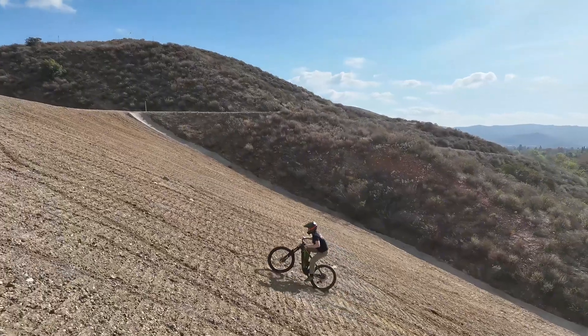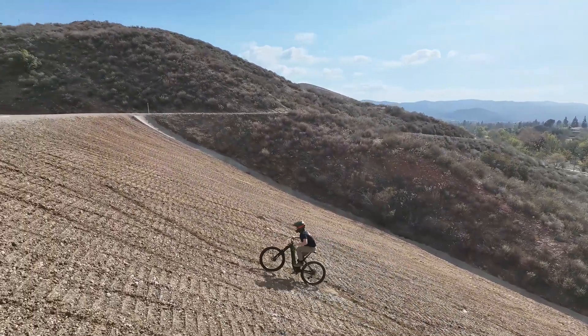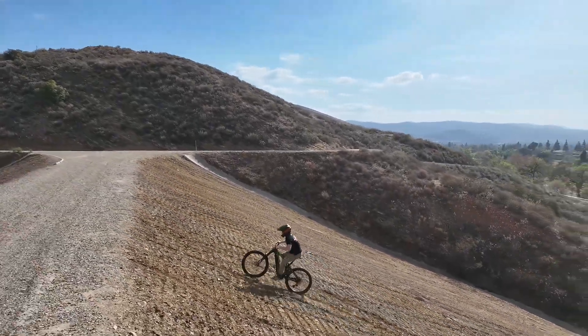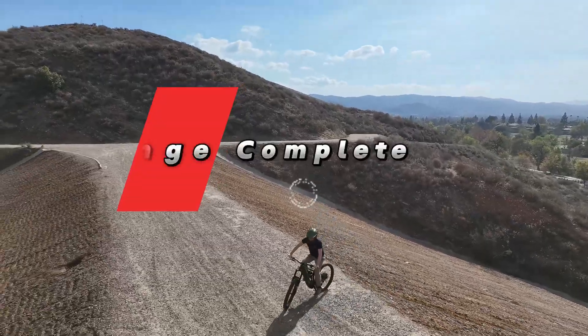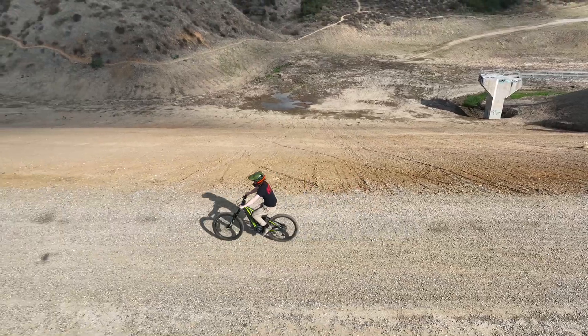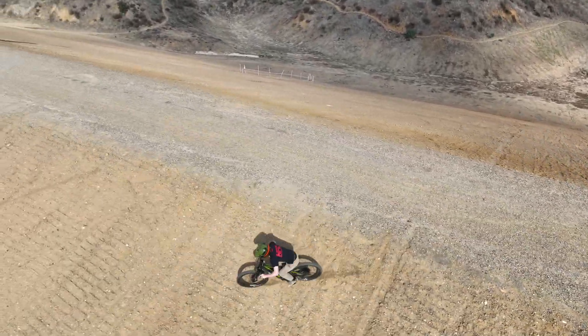In terms of performance, there is nothing on the market quite like the 2000 watt Trailblazer. It offers unparalleled performance in a lightweight package. The extra power is ideal for bigger riders who want to quit getting left behind and start leaving the pack. It opens up endless possibilities of exploring and is the perfect platform for some bikepacking adventures. Click the link to learn more.